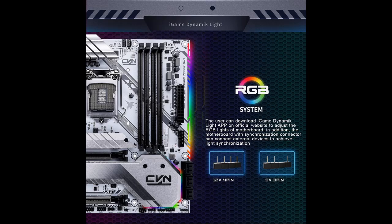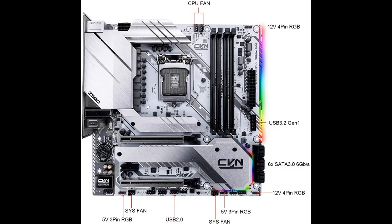Let's take a look at what people who have bought or used it mention about how it is. The highlight features and overview summary include the CVNZ 590M Gaming Frozen V20 Gaming Motherboard.